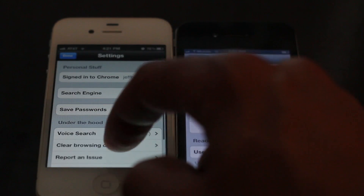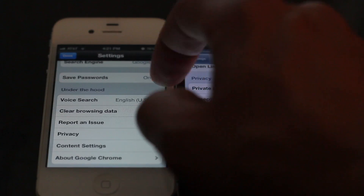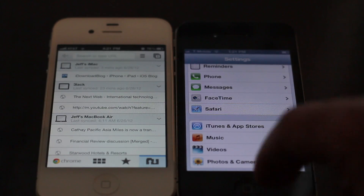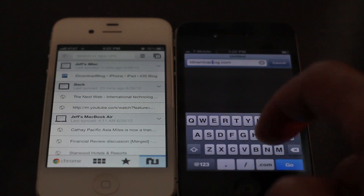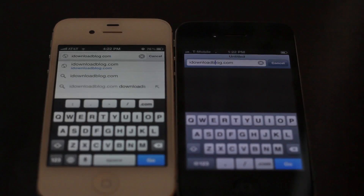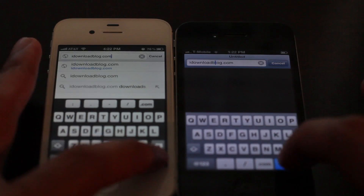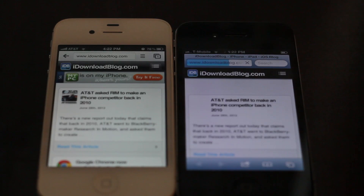I've cleared the cache for Safari and I'm going to clear everything out for Google Chrome as well. We're going to load up a few websites at the exact same time and see whether we notice any huge differences between the two. I'm running Google Chrome on an iPhone 4S and Safari on an iPhone 4, so there may be a slight speed difference, but nothing major.